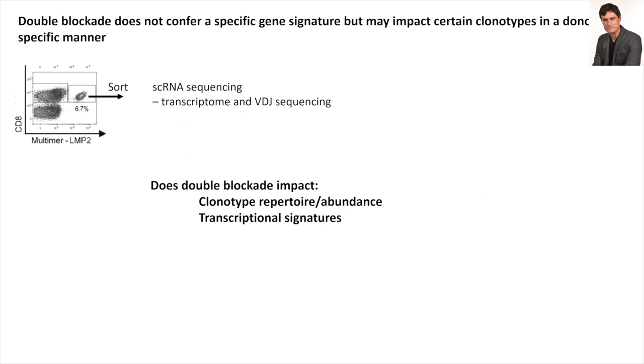We sorted the antigen-specific T-cells stainable with an MHC-peptide fluorescent multimer and sent them for RNA sequencing — comparing the control condition (no antibody) to the double-blockade condition. We were expecting big differences because the expansion difference was so huge and functionality was also different. We wanted to know whether there were clonotype or repertoire abundance differences and what transcriptional signatures were associated with good versus poor expansion.